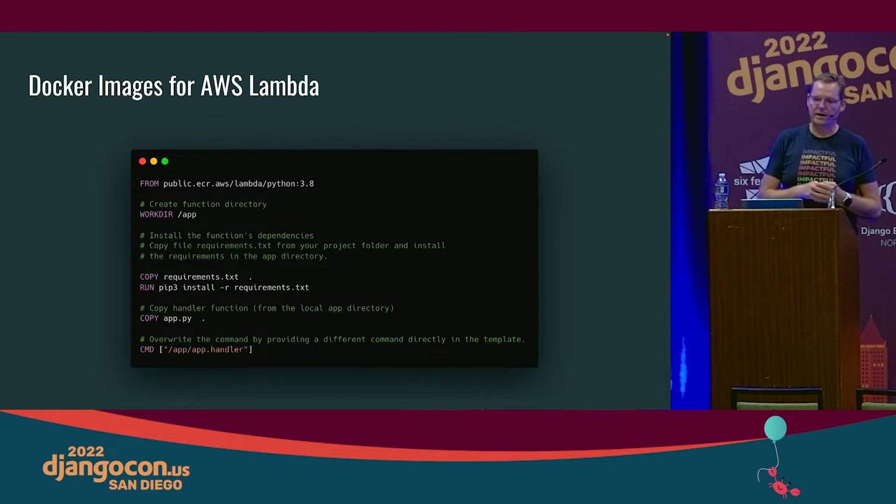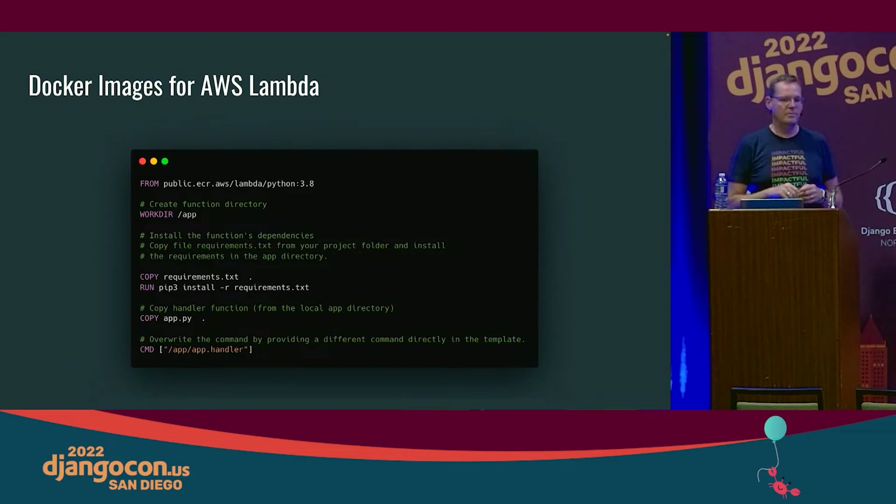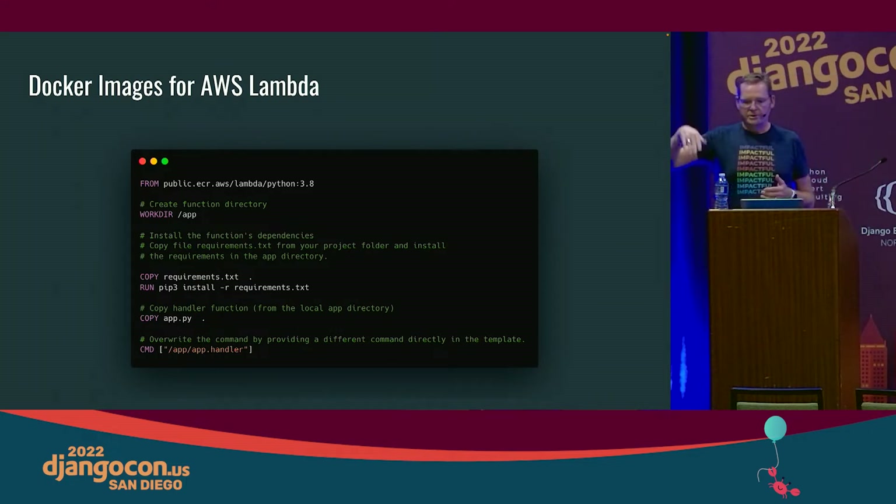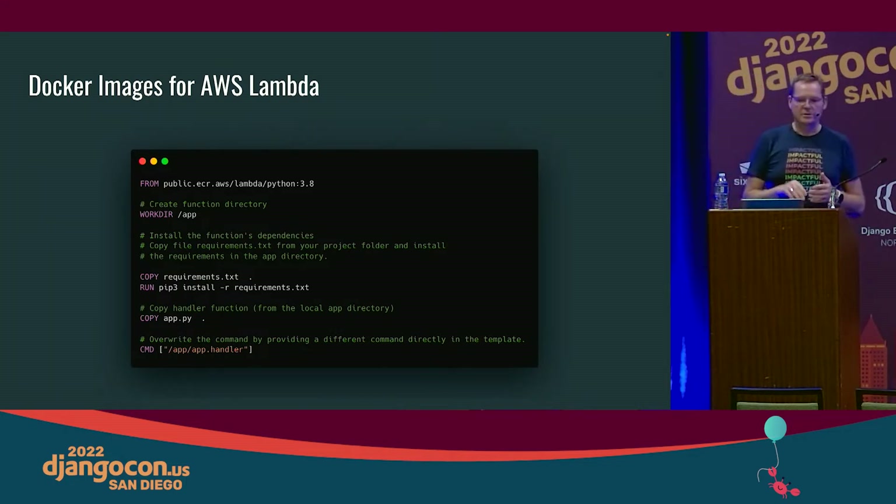If you want to use Docker images in AWS Lambda, you basically just have to inherit from their base image. That first FROM line pulls in the base image for any Python-based Lambda you want to make and deploy into Amazon. Everything else is straightforward — copy your app in, call the handler. That's basically the API for using containers with Lambda.